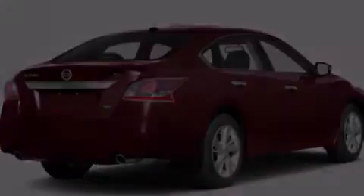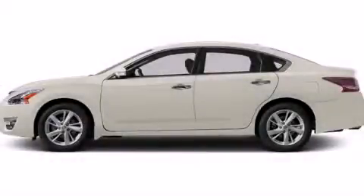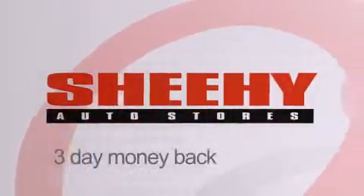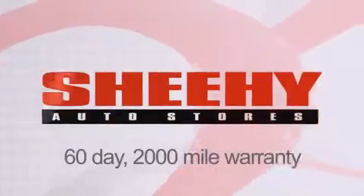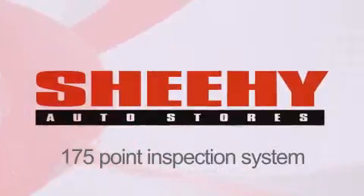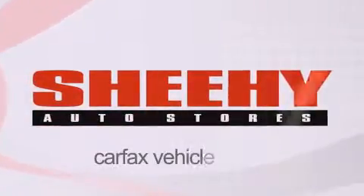Call now to find out how you can own this breathtaking automobile. Every Sheehy Select used vehicle comes with a three-day money-back guarantee, a 60-day, 2,000-mile warranty, passes a state inspection and our 175-point inspection system, and comes with a Carfax vehicle report.